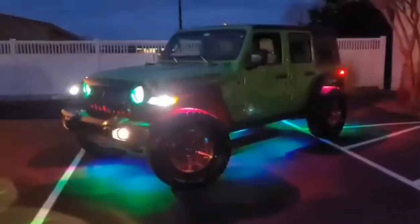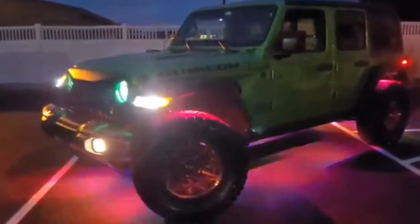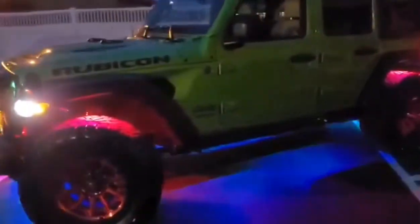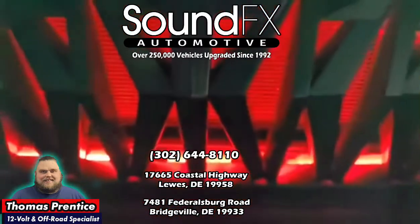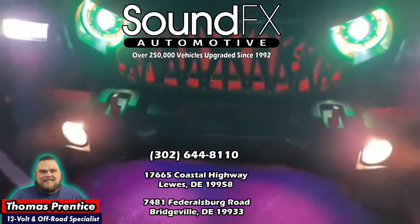Remember, this is Thomas at Sound Effects. If you need anything else, go ahead and give us a call at 302-644-8110. My direct extension is 131, and remember — we do that too.